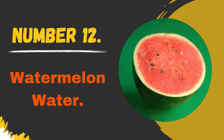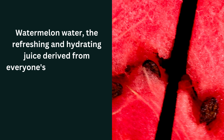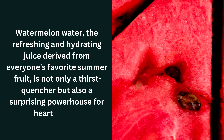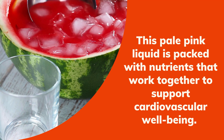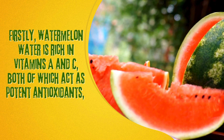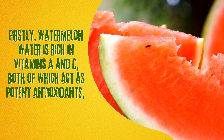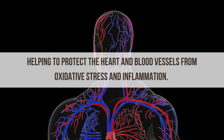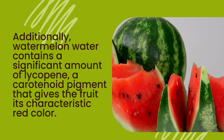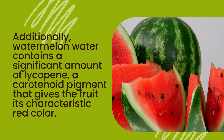Number 12: Watermelon Water. Watermelon water, the refreshing and hydrating juice derived from everyone's favorite summer fruit, is not only a thirst quencher but also a surprising powerhouse for heart health. This pale pink liquid is packed with nutrients that work together to support cardiovascular well-being. Watermelon water is rich in vitamins A and C, both of which act as potent antioxidants, helping to protect the heart and blood vessels from oxidative stress and inflammation. Additionally, it contains a significant amount of lycopene, a carotenoid pigment that gives the fruit its characteristic red color.